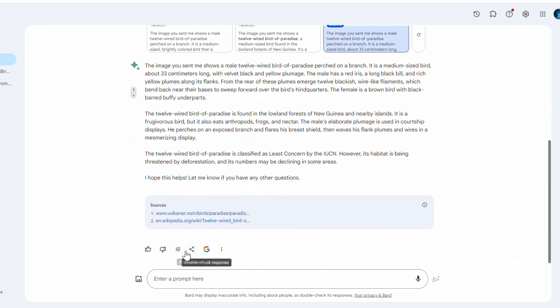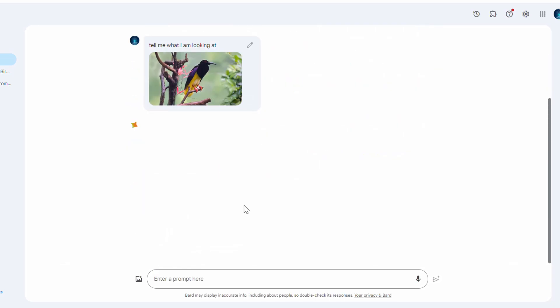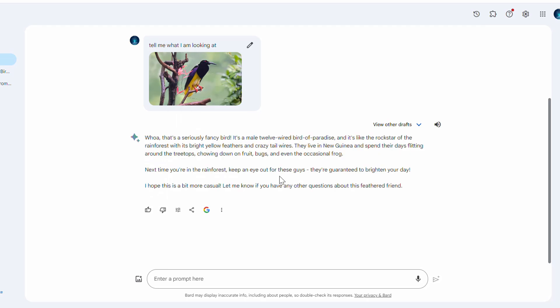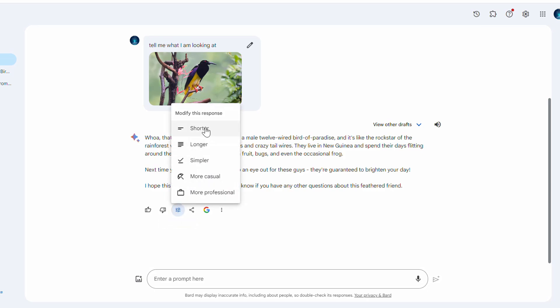Gemini also comes with really useful response modification features. I can make the response shorter, longer, more formal, simpler, more casual, or more professional. Let's see how the casual version looks. Look at the casual response: 'Whoa, that's a seriously fancy bird. It's a male 12-wired Bird of Paradise and it's like the rock star of the rainforest with its bright yellow feathers and crazy tail wires.' This is how you can modify responses as per your research and needs.